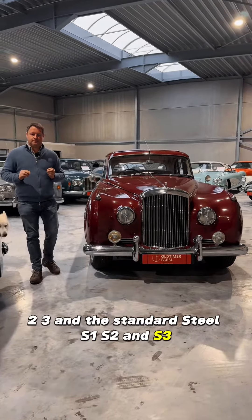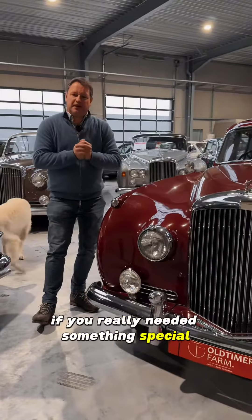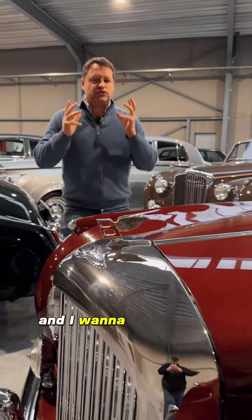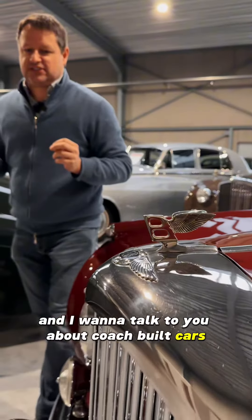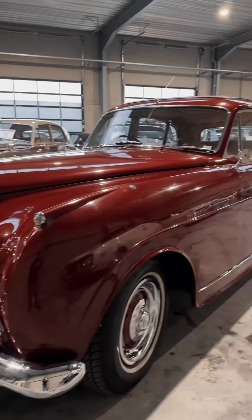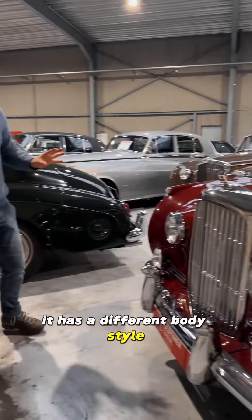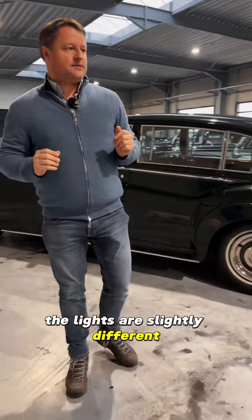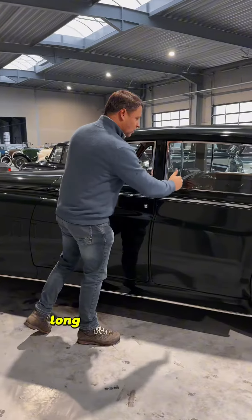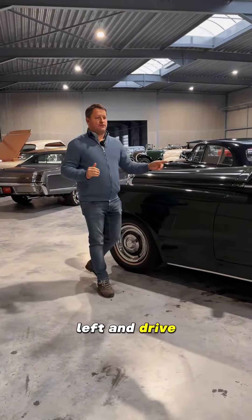And S3. And then if that wasn't enough — if you really needed something special — you had the coach-built cars. I want to talk to you about coach-built cars. This is an S1 coach-built car; it's not standard. It has an open roof, it has a different body style, the lights are slightly different. If your standard S2 was not long enough, you had a coach-built long wheelbase with the division, left-hand drive.